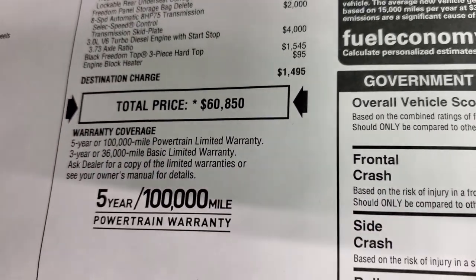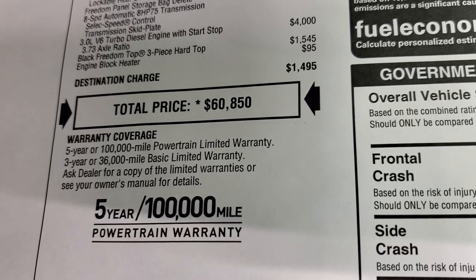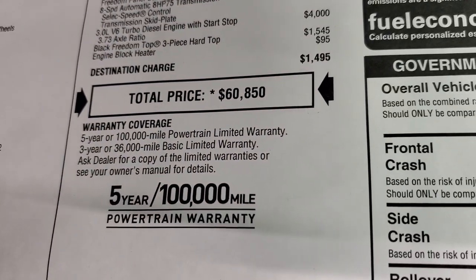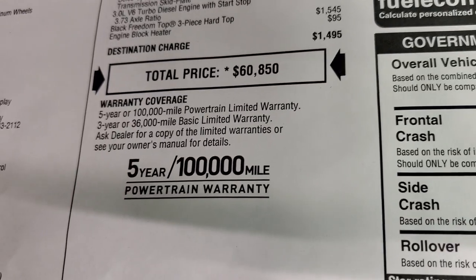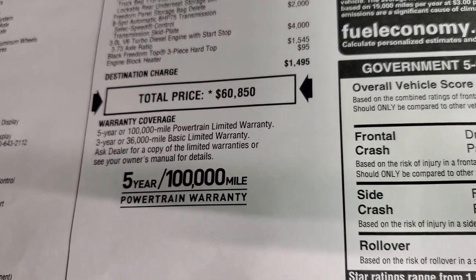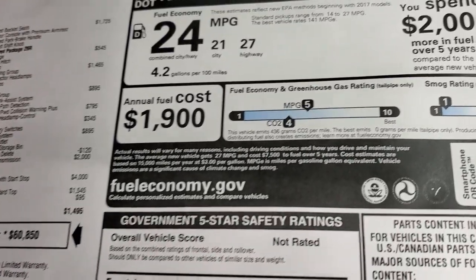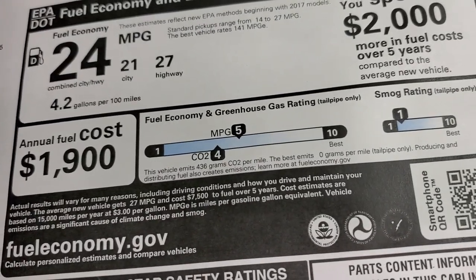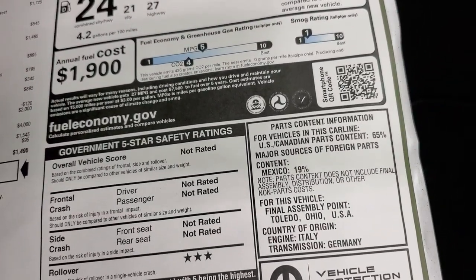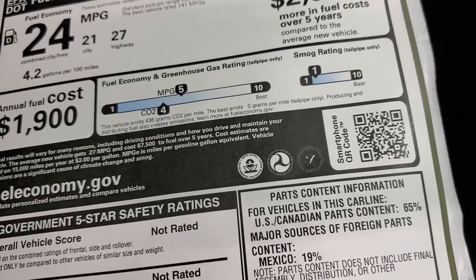Your total MSRP is $60,850. If you want to get your Summit price with all the rebates and incentives, there's a link in the upper right to our website. With the chip shortage going on, prices may vary from MSRP. You get a 3/36,000 bumper-to-bumper and 5-year/100,000-mile powertrain warranty — and because it's the EcoDiesel, you get the 100,000-mile powertrain warranty. Fuel economy is 27 highway, 21 city, 24 average. Safety ratings are not particularly high — it has a small greenhouse gas rating in the middle.